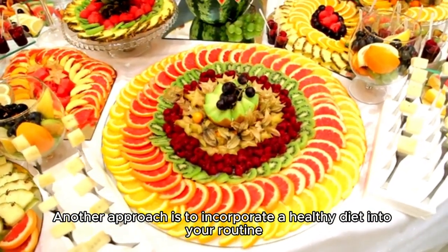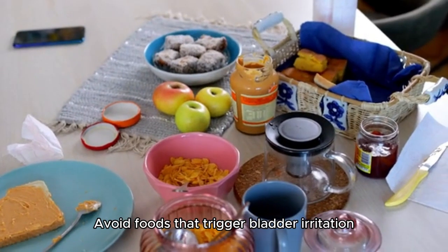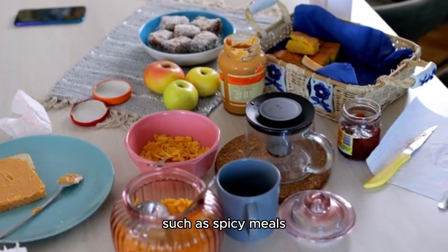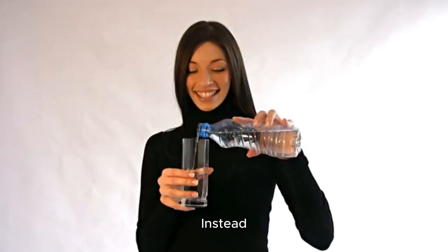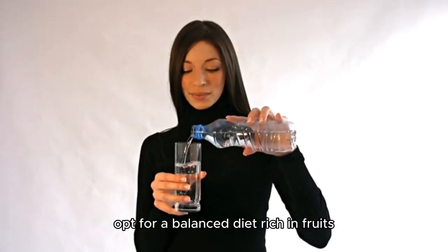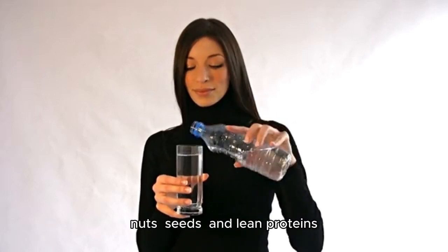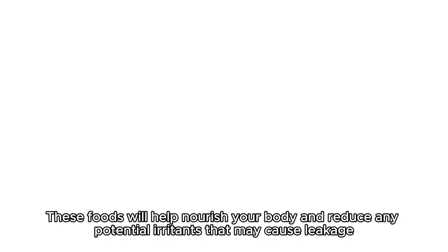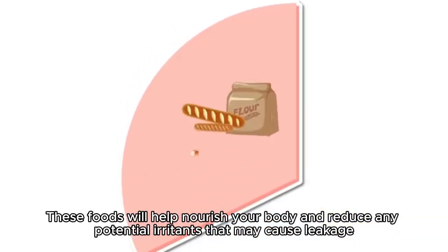Another approach is to incorporate a healthy diet into your routine. Avoid foods that trigger bladder irritation, such as spicy meals, citrus fruits, tea, coffee, and carbonated drinks. Instead, opt for a balanced diet rich in fruits, vegetables, whole grains, nuts, seeds, and lean proteins. These foods will help nourish your body and reduce any potential irritants that may cause leakage.